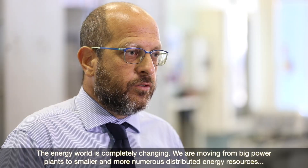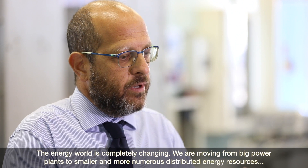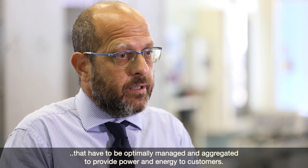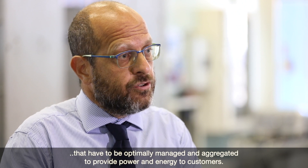The energy world is completely changing. Coming from a big power plant model, we are moving to very small and numerous distributed energy resources that have to be optimally managed and aggregated to provide power and energy to the customer.